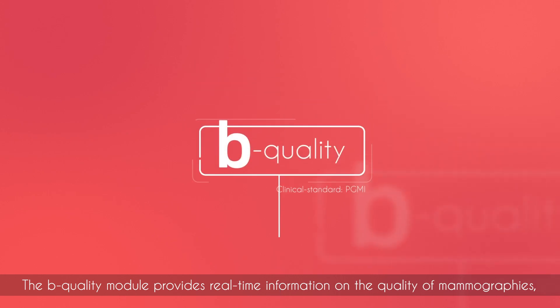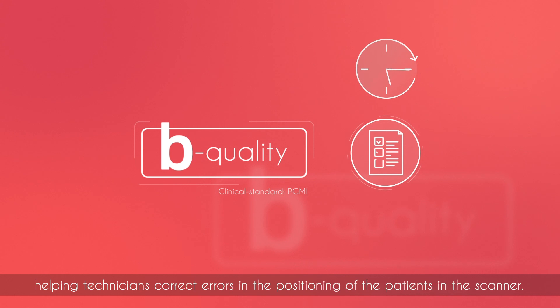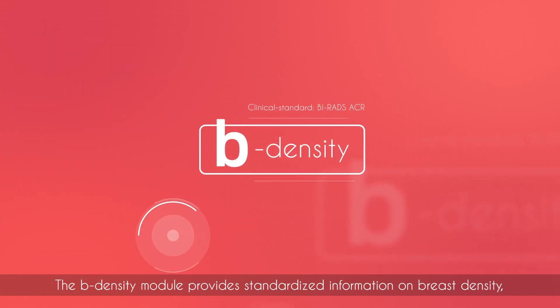The B-Quality module provides real-time information on the quality of mammographies, helping technicians correct errors in the positioning of patients in the scanner.